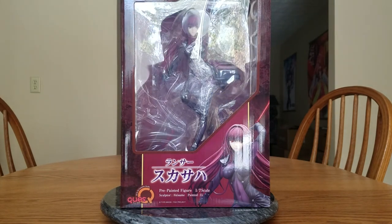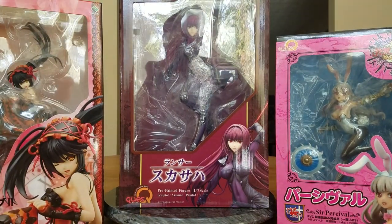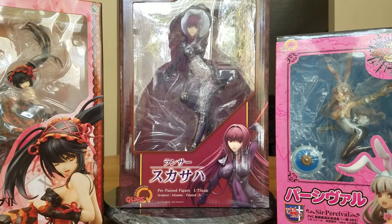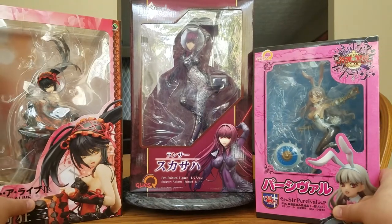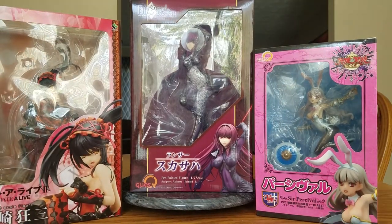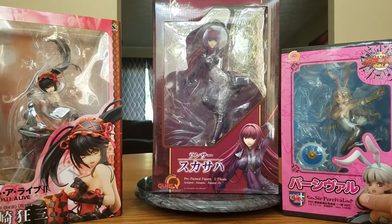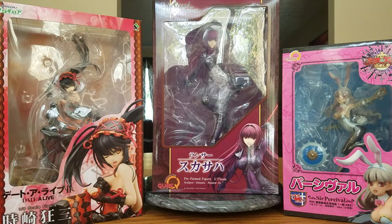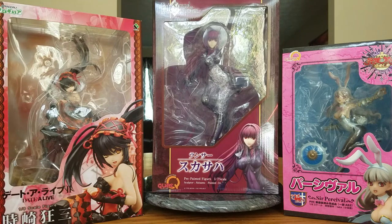I do have Ryuzu ordered from Lunar Tourist Toy Store and she was supposed to be in stock in September, but she hasn't come in stock yet, so she will probably be part of October's haul, which is getting quite large even though Anime Island closed down. So yeah, three nice figures: Tokisaki Kurumi, Scáthach, and Percival.